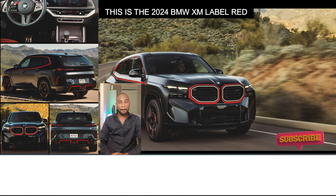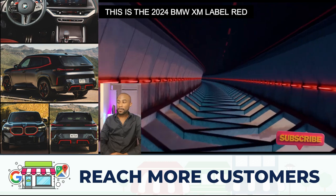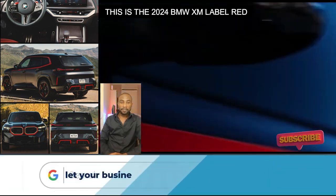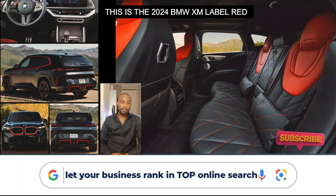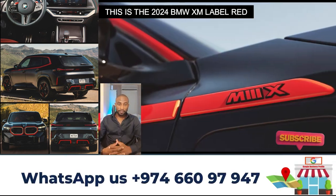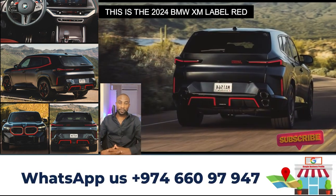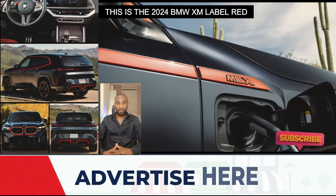The BMW XM Label Red features a distinctive sculptural headliner with a three-dimensional prism structure, a border in the shape of a photo mount, and 100 LED lighting elements. Unique ambient light offers a beautiful presentation of the many lighting schemes, and the color choice can be adjusted to suit specific requirements.